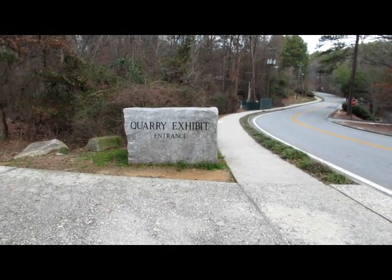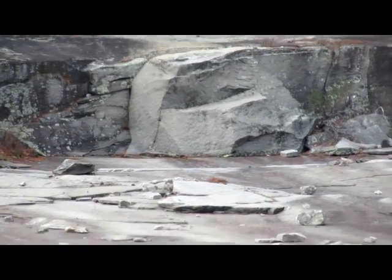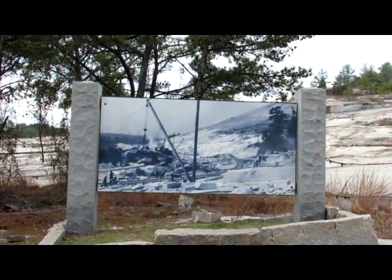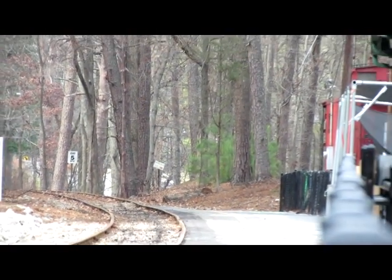Granite quarrying started at Stone Mountain in the 1830s but became a major industry following the completion of a railroad spur to the quarry site in 1847. This line was rebuilt by Georgia Railroad in 1869.